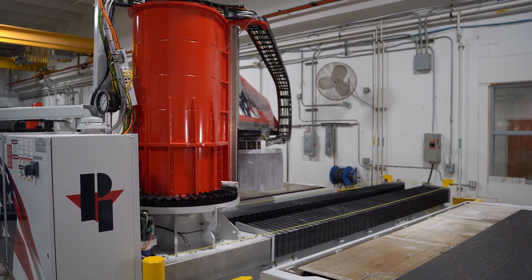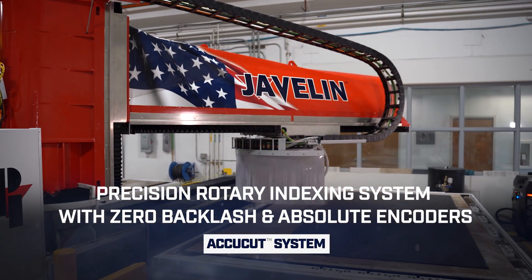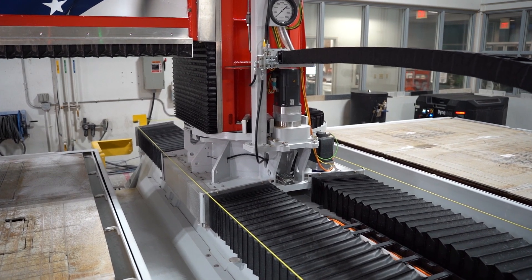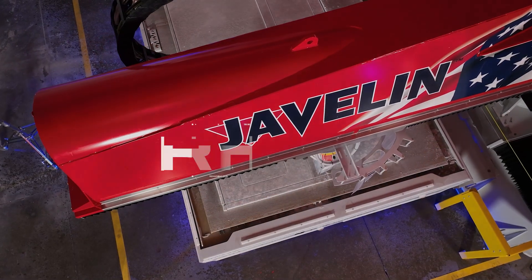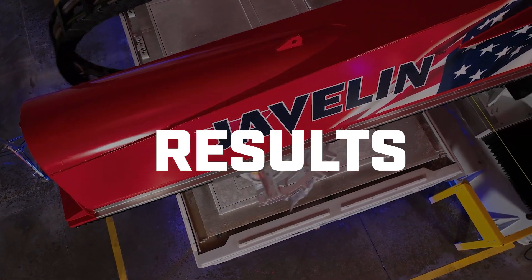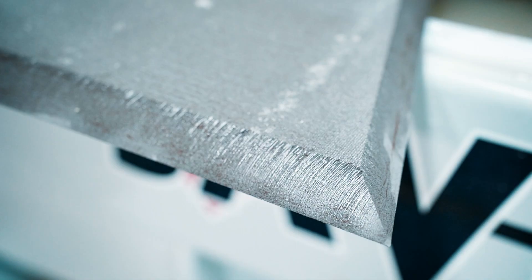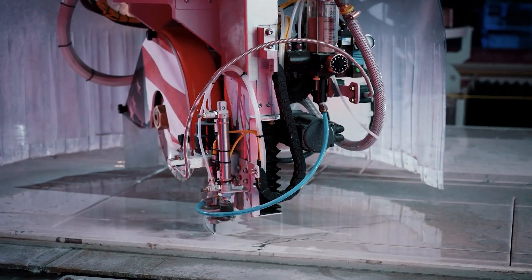Javelin's precision rotary index is responsible for indexing the bridge over each table, using a couple of very important components. Number one is a precision ground cross roller bearing, which provides zero backlash as the system is indexing. We also monitor the axis with a secondary encoder for absolute positioning. Javelin is the most precise, most rigid machine in the industry — it holds cut tolerances at the most difficult cuts at the extremes of its work envelope. There is nothing like it. This is a truly innovative game changer in the industry.